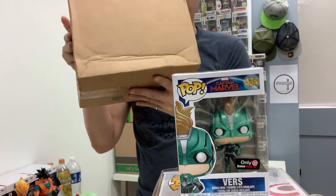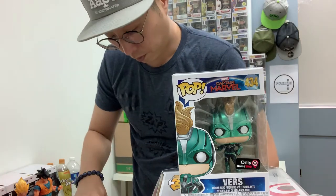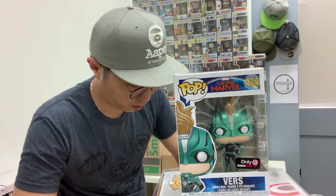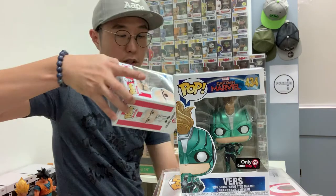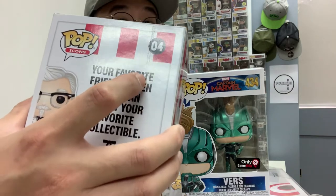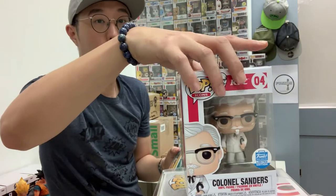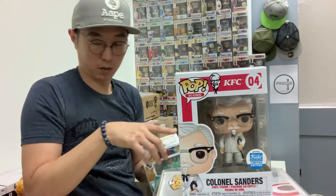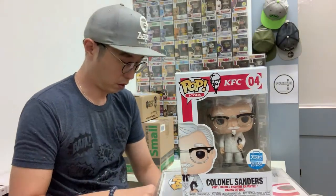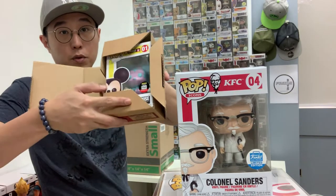This is a Funko shop order — this one came with a big dent. This is another Colonel Sanders with cane. It came with a big crease — a big fat crease. And this is another Mickey, the same blue and purple one as before.